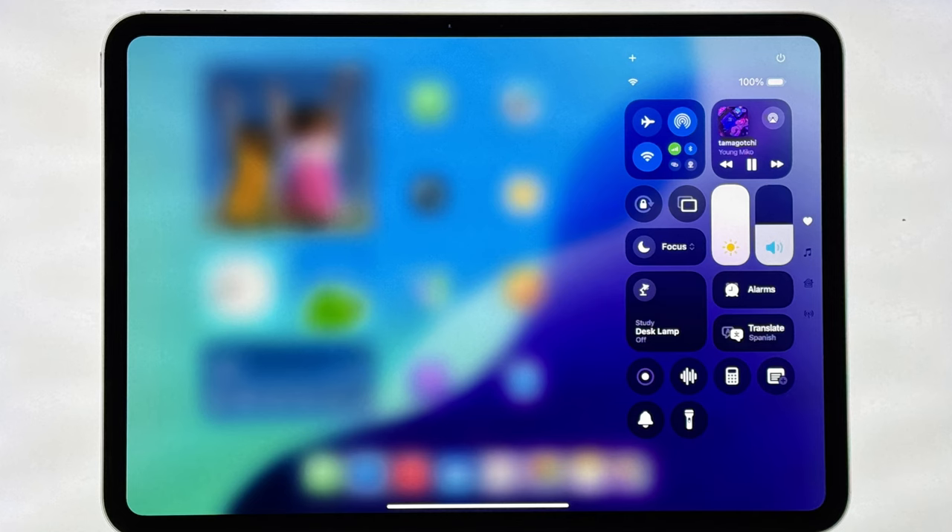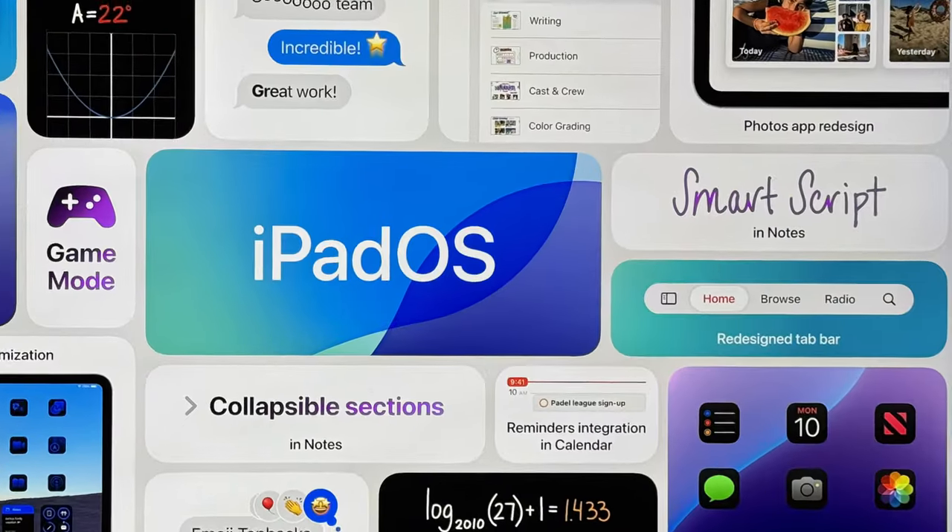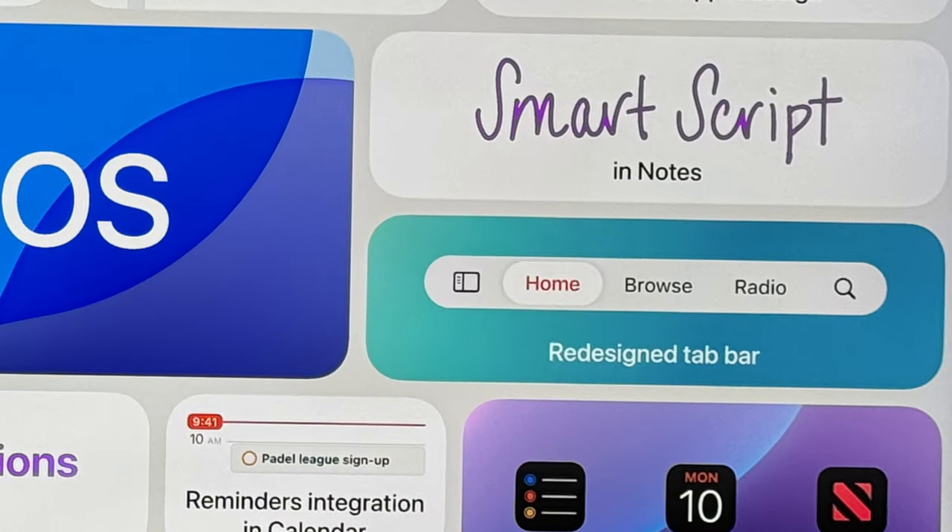iPadOS was kind of a disappointment in my opinion. It didn't have a lot of features — check out some of the videos listed down below for what I was hoping would come. iPadOS essentially got a lot of the customization features that iPhone got, but also got a floating tab bar, as Apple calls it, so you don't have a full sidebar taking up half your screen.